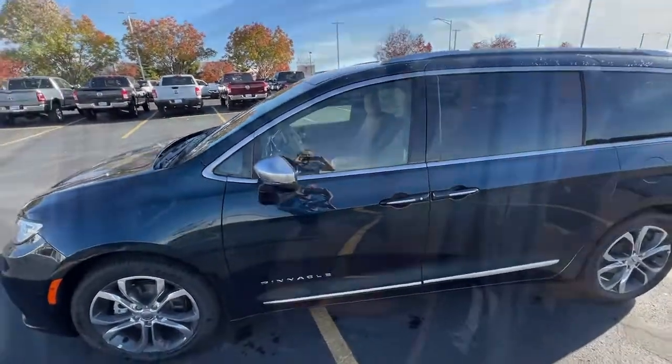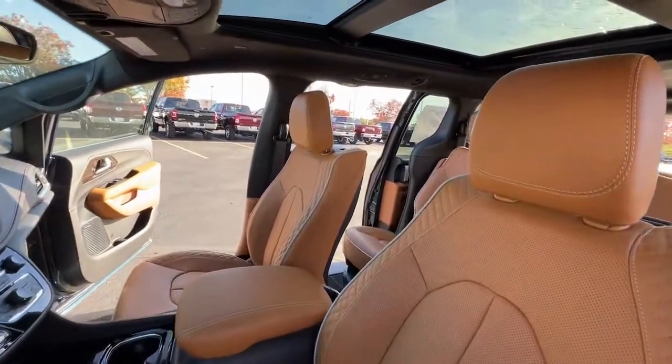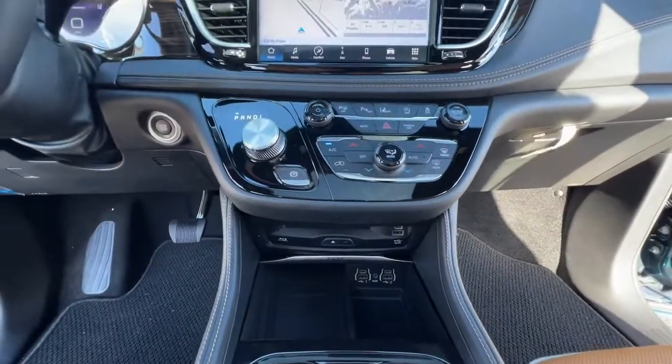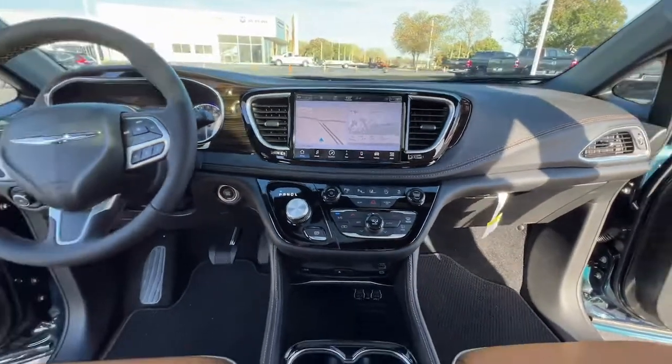These are just some of the great options this vehicle comes with: navigation system, keyless entry, sunroof/moonroof, satellite radio, power passenger seat, power liftgate, heated rear seat, fog lamps, dual zone AC, and rear AC.